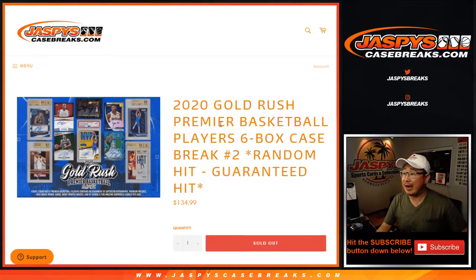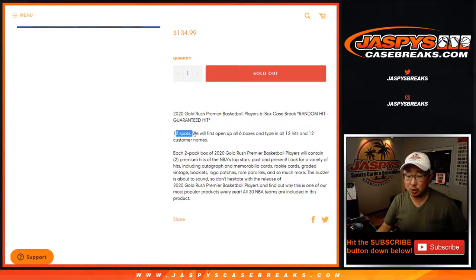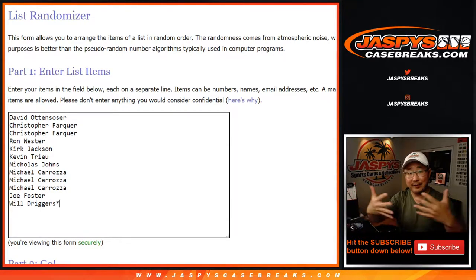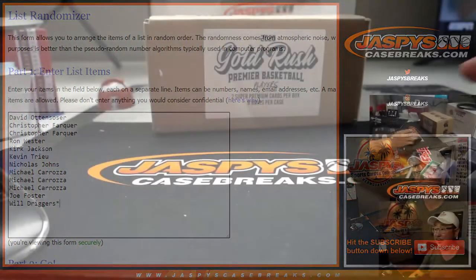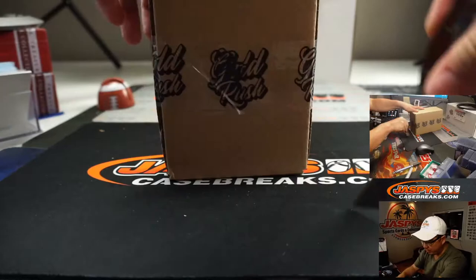Hi everyone, Joe for JazzBeastCaseBreaks.com coming at you with 2020 Gold Rush Premiere Basketball — six box random hit break number two. There are only 12 hits hidden here, so we sold 12 spots. I'm just going to pop this case open, randomize your names, randomize the list of hits, and match you up hopefully with something really cool. Let's see what's inside first. We're going to type the hits in the order that they're pulled as well.